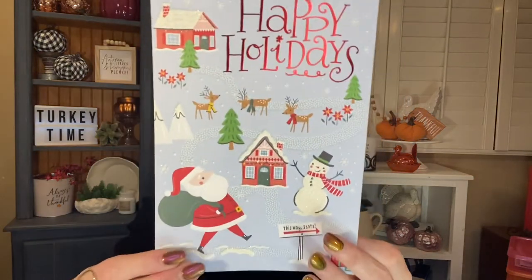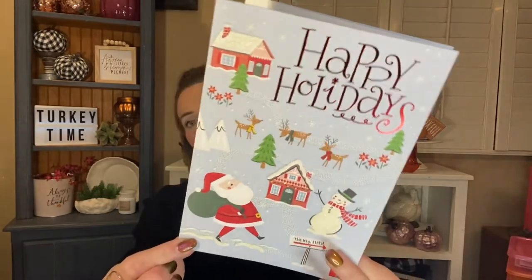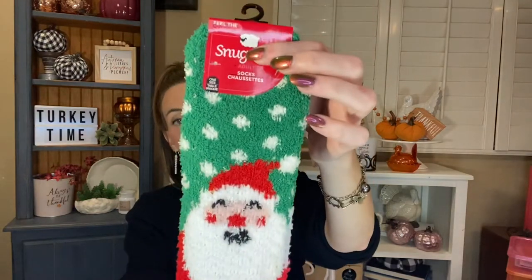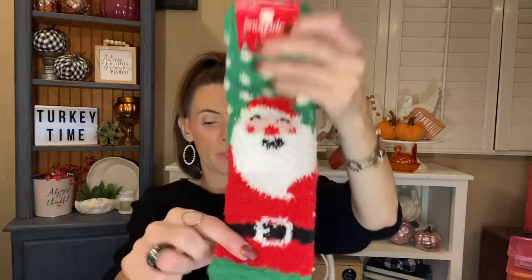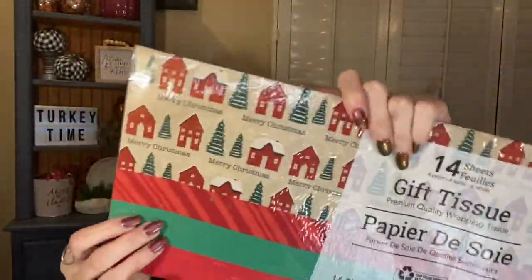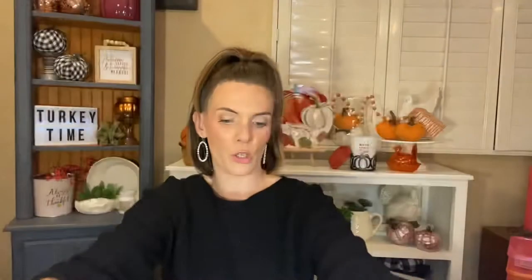I did pick up a few things for friend mail. I grabbed this cute card — it says Happy Holidays and it's from Expressions Hallmark. I just love the Santa and Snowman, and it opens up trifold with a little village look. Then I grabbed a pair of the Snuggadoo socks — I really liked the Santa, I thought he was darling and looks really jolly. I also picked up a set of 14 sheets of tissue paper with cute little houses, trees, and red and green for friend mail as well.